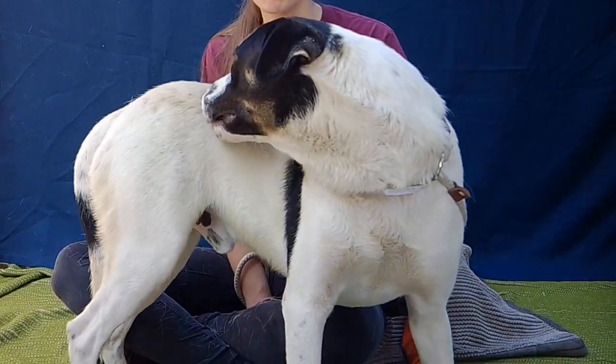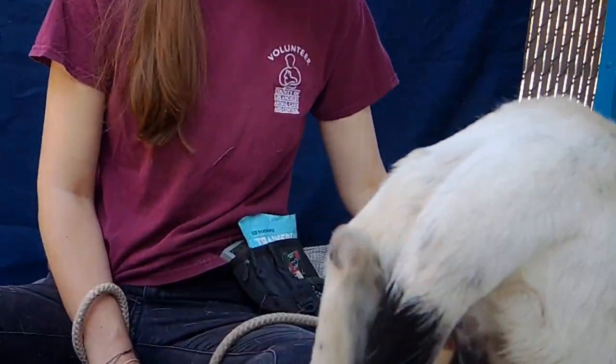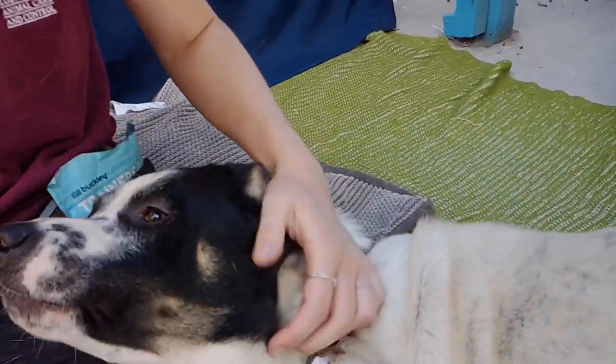He's a puppy, so he has a lot of energy. He'd be a great dog — once he gets some training — to go on hikes, play with the kids, hang out with the family.